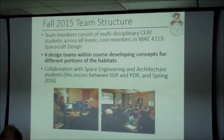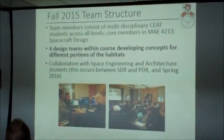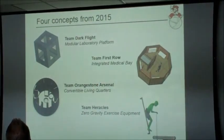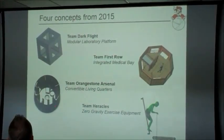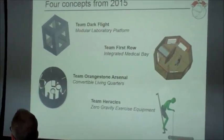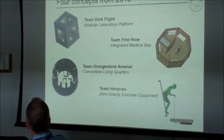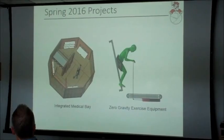That's our fall team structure — we had four design teams within the course. We opened it up this year: given these three modules, what can the teams come up with to improve them as well as doing some deep space habitability research? The four concepts were: a modular laboratory platform, convertible living quarters, an integrated medical bay, and a zero-gravity exercise system. Based on the manpower we had in the spring, we decided not to work on the first two projects and to follow up on the integrated medical bay and zero-gravity exercise system, which will be integrated into the ReHab and TransHab respectively.